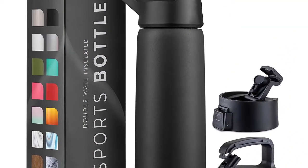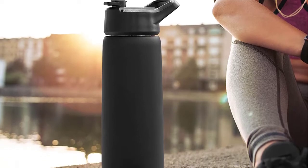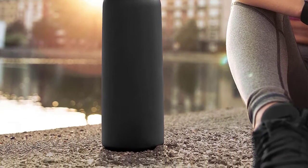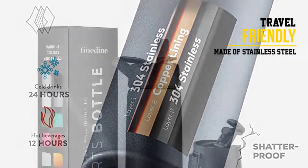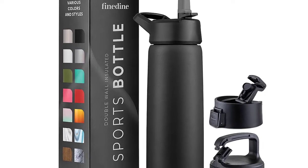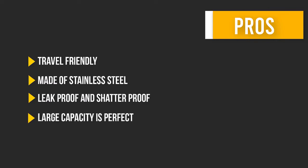These bottles are also leak-proof and shatterproof, making them perfect for hiking, biking, boating, the gym, work, school, and home. They come with a built-in handle for easy carrying, and the large capacity is perfect for on the go. The bottles are made of premium stainless steel and are free of BPA or any other toxins. They're also dishwasher safe for your convenience. Here are some pros and cons to help you choose the right product.